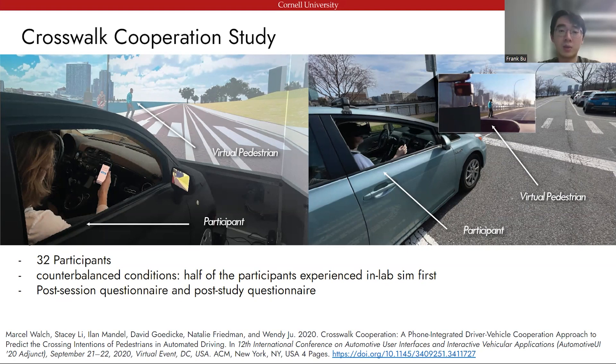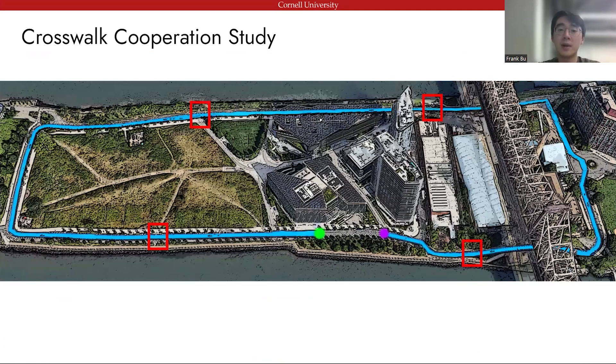When the vehicle automatically stops at a crosswalk, participants are asked whether the virtual pedestrians want to cross the street, and they are tasked to instruct the vehicle to proceed when appropriate. If the participant thinks it is safe to proceed, they press the proceed button on a phone-based app to inform the car to move forward; otherwise, the car waits for the virtual pedestrian to cross before moving. We recruited 32 participants who experienced the crosswalk cooperation study scenarios both in the in-lab and on-road simulation studies. We counterbalanced the experiment conditions. Half experienced the in-lab simulation first, and the other half experienced the on-road simulation first. Our study took place on Roosevelt Island, a small island between Manhattan and Queens with low traffic. The location of the crosswalks is shown in the red boxes.